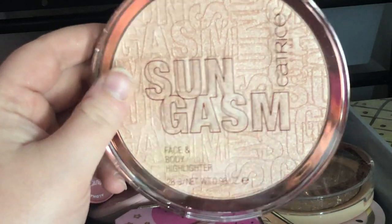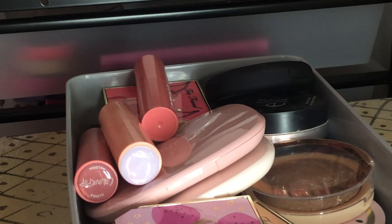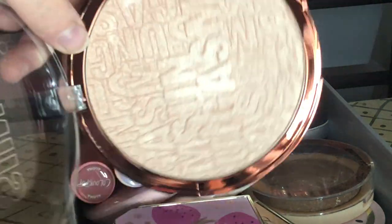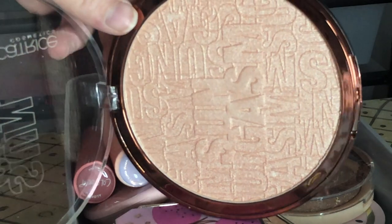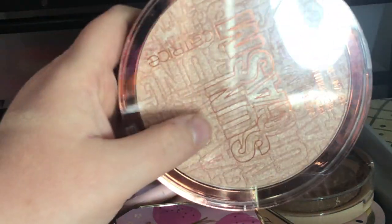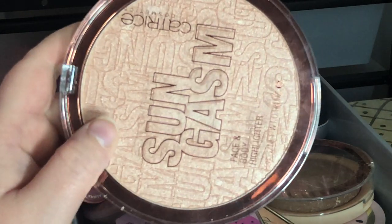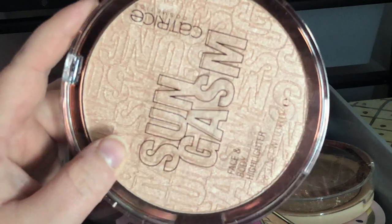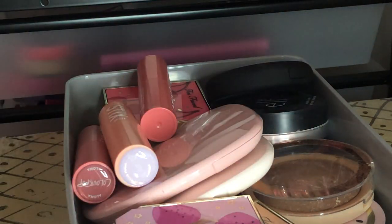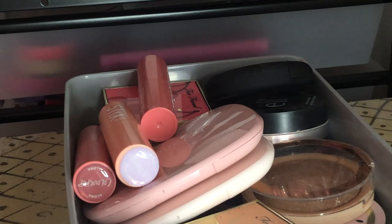Next I have the Catrice Sungasm Face and Body Highlighter in Sungasm — this thing is ginormous, probably bigger than the Charlotte Tilbury one. I'm keeping it though because it's gorgeous. I'll never use it on my body but I'll use it on my face. It'll probably take me five lifetimes to get through it but I love it — it's a really pretty, bright highlight.